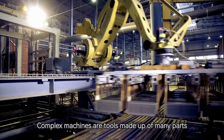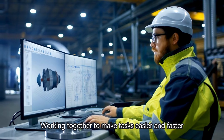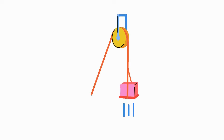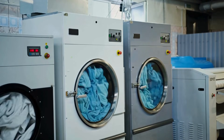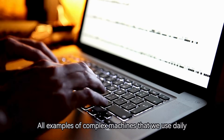Complex machines are tools made up of many parts working together to make tasks easier and faster. Unlike simple machines like levers or pulleys, complex machines combine multiple simple machines to perform more advanced functions. Think of cars, washing machines, or computers — they are all examples of complex machines that we use daily.